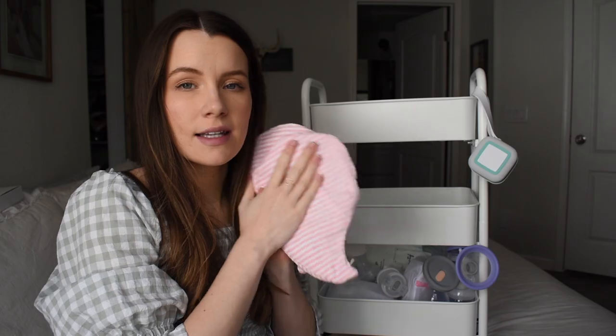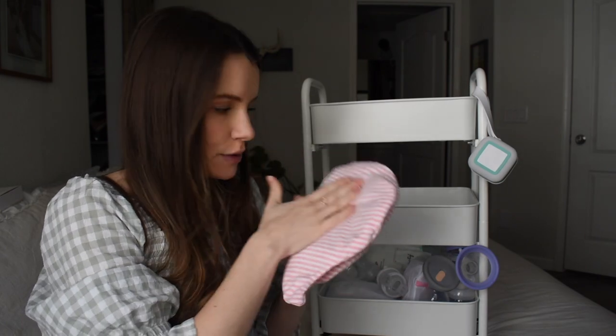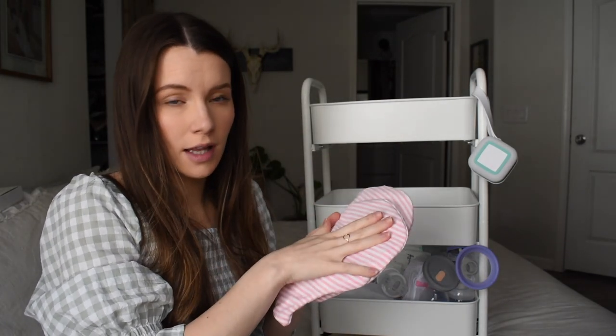I was also given these heat and cooling breast pads to relieve any pain — someone gifted these to me at my baby shower — so I'm going to put these on this tier as well.